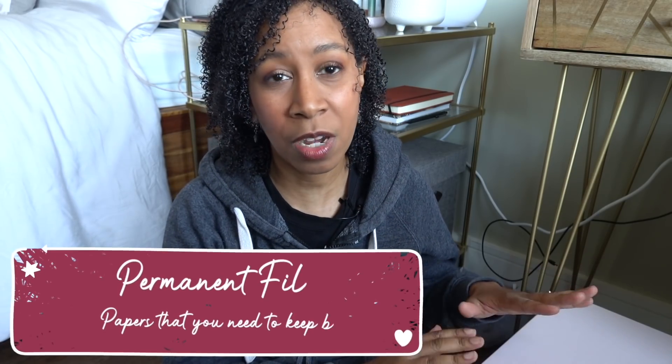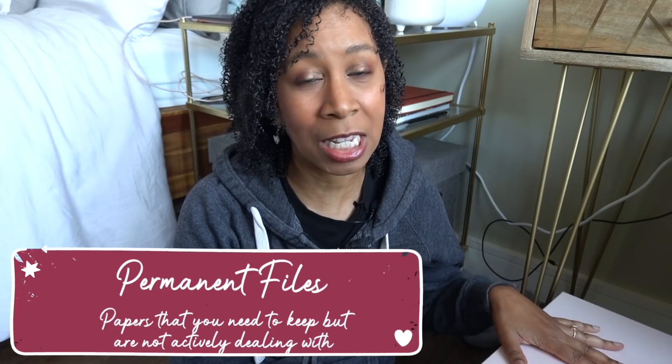The thing with permanent filing is that it does need to be purged about once a year. Go through it and make sure you're only keeping information and papers that are relevant to you. There are three kinds of files. The first is permanent filing — these are things you're keeping pretty much permanently, not actively dealing with, like a driver's license, birth certificate, death certificate, college degree — things that are really hard to get another copy of.